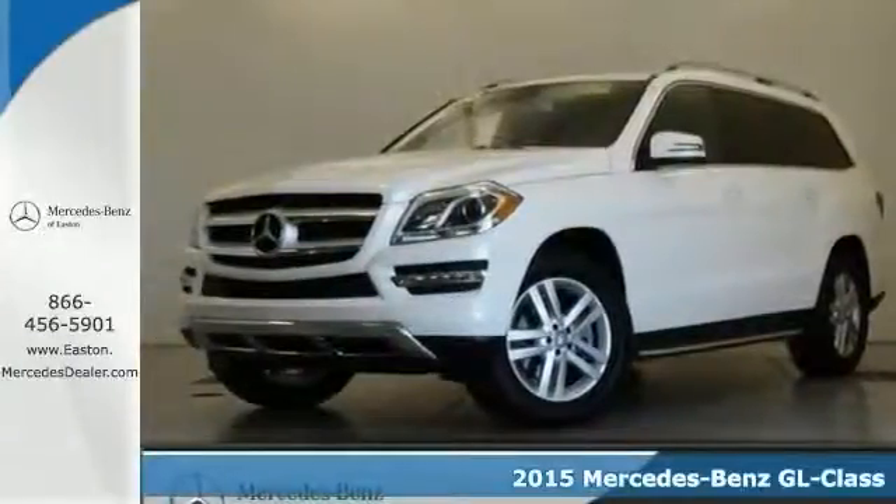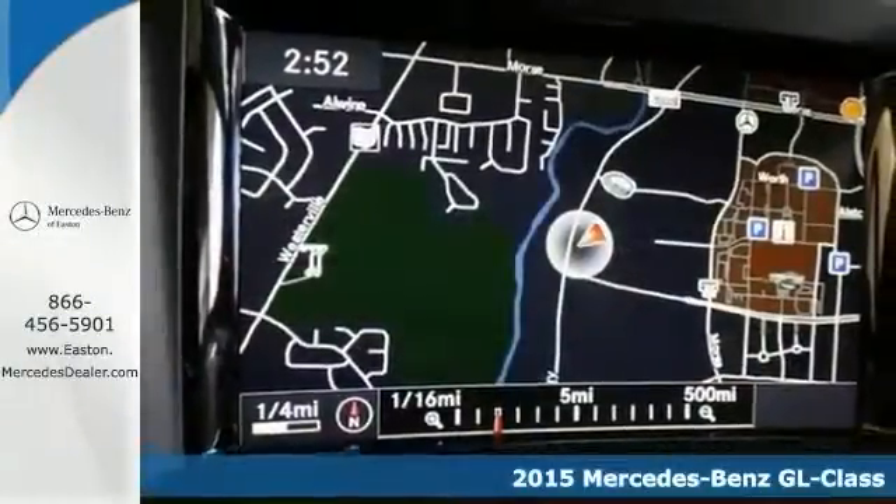Here's a 2015 Mercedes-Benz GL450. It's a pure adventure machine. Throw all your toys in the back and hit the road.